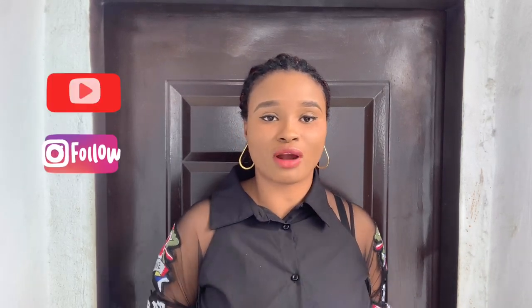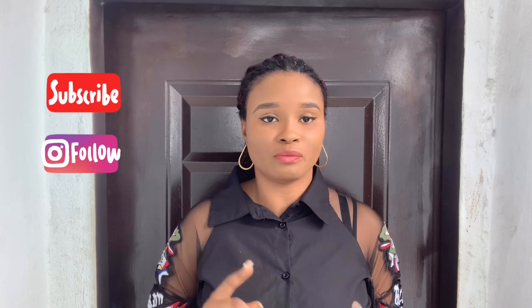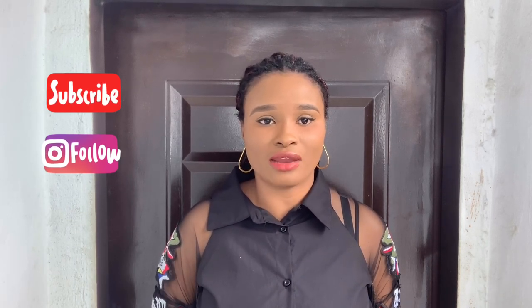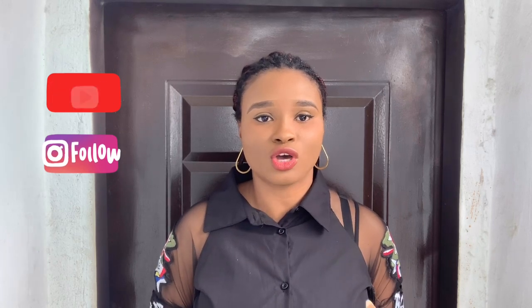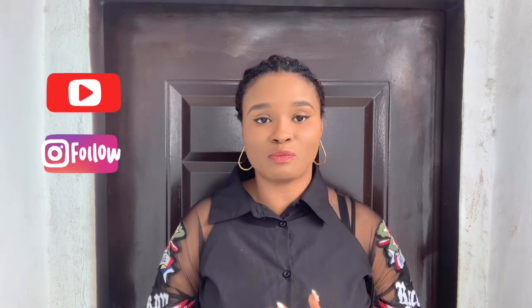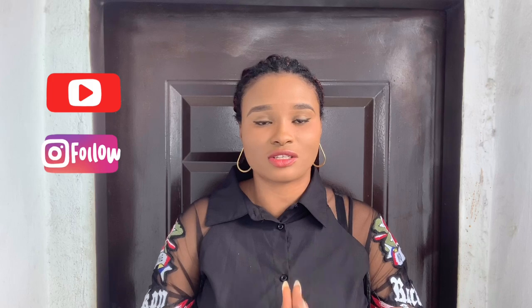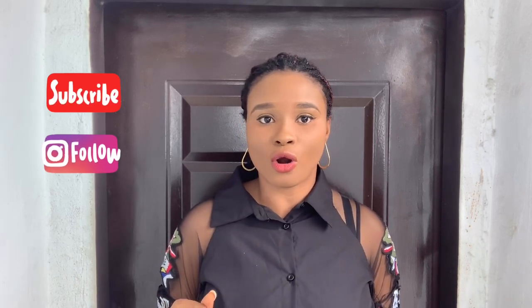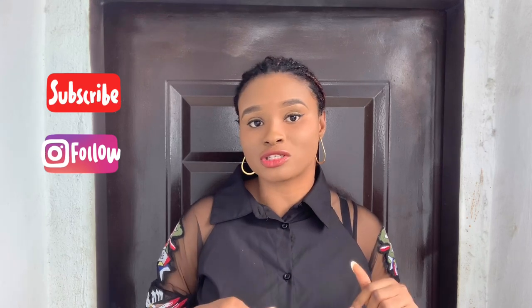Before I get this battle started, please make sure you're subscribed to my channel. I make videos on personal finance, growing your business, and general career advice for young Nigerians. Also follow me on Instagram where I post daily content on these topics — my Instagram is at Money and Business Blog, or check the description box below for the link.